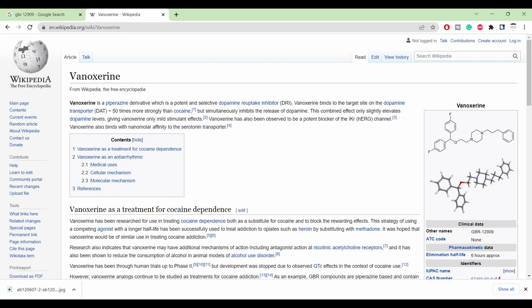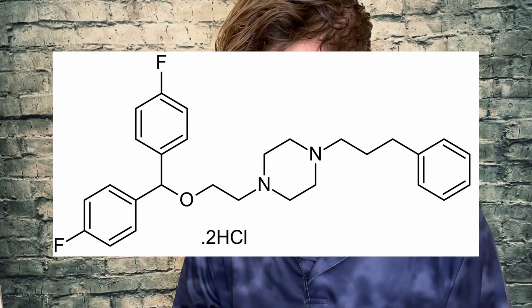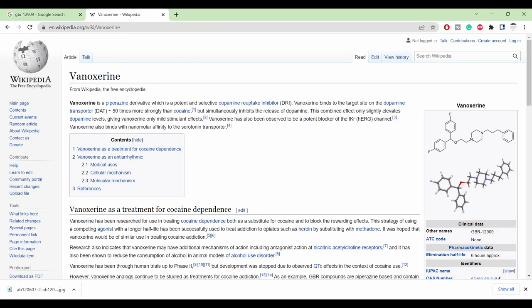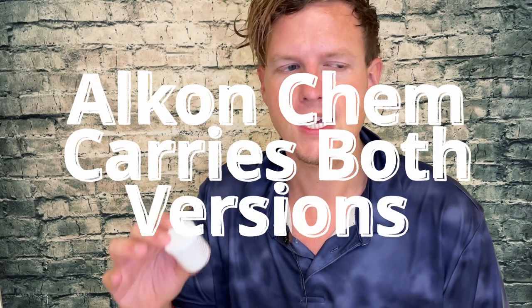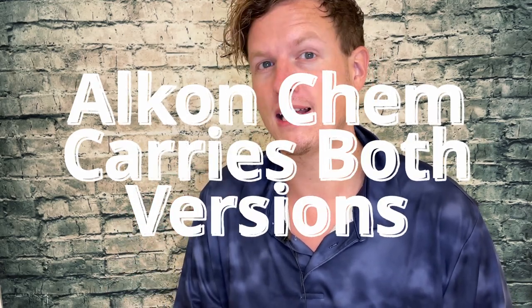Both of those are pretty much the same exact compounds, but the GBR12909 has like two fluorine atoms on it. Apparently that one is patented as vanoxerine — I'll try to put that on screen so you can see. Both of these have kind of been a little bit studied; GBR12909 was a little bit more prominent. He also had access to that one as well, but for me personally I like to avoid fluorine atoms if I can.